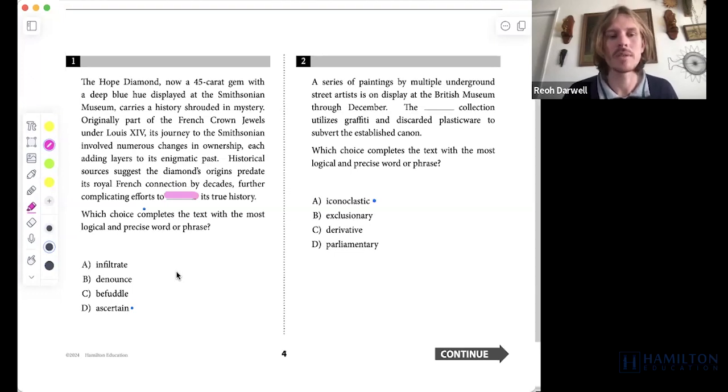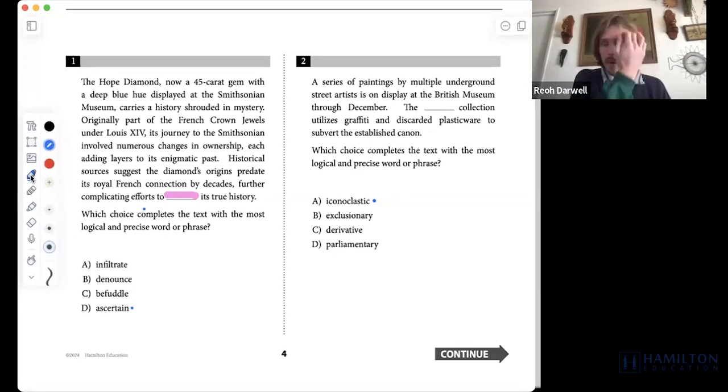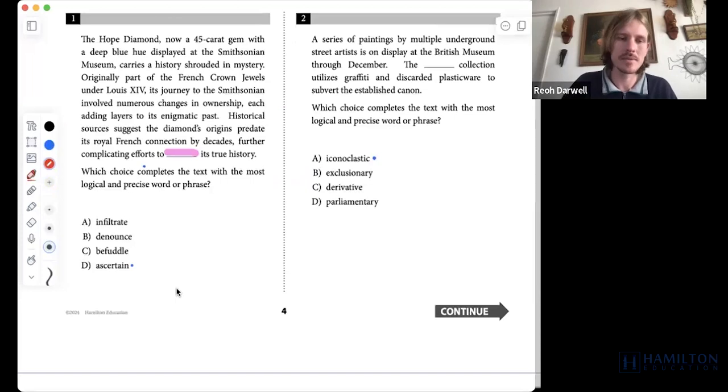I would be looking for something along the lines of 'uncover' or 'make sense of' — to understand. We're trying to understand what is its true history; we don't actually know where it comes from or when it first shows up. Once we have what we would want to put in that place, which we determined through context, we want to make sure we go through and see if any of the other answer choices align as a synonym with that word we want to put there.